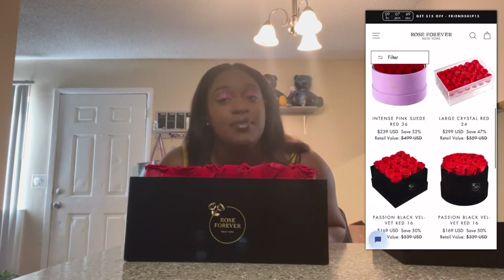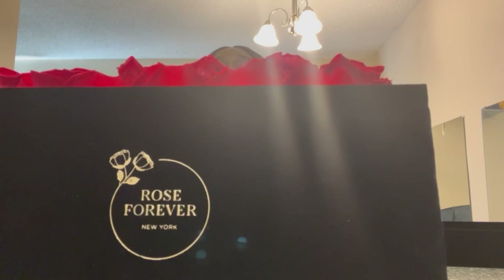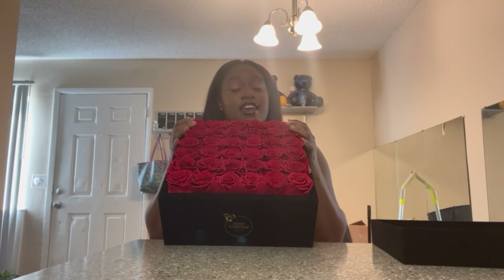Make sure you guys cop you a box. This is Rose Forever — you see that? If you see that, you got the right one. I am gonna put these in my room. Until next time, like, comment, and subscribe. All the information is down below in the description. I will see you guys for the next video. Bye.